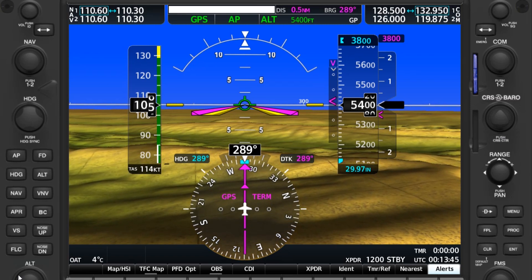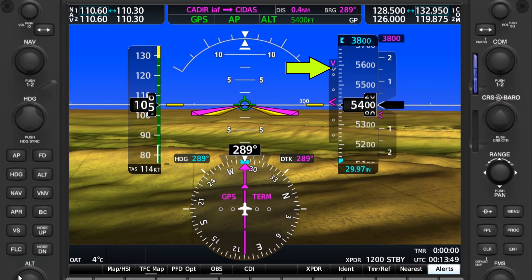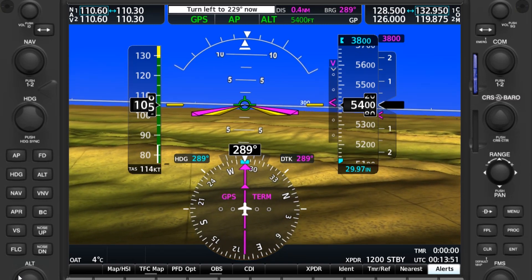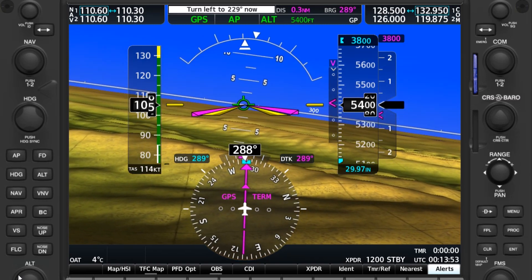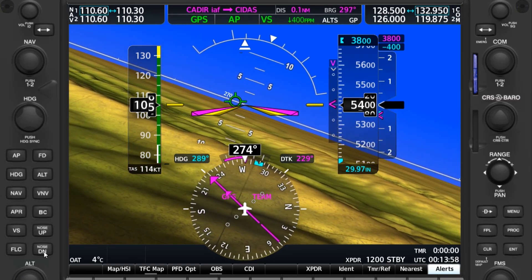If you look closely at the top, you can sort of see where the glide path indicator is hiding — that half diamond. But when the sideways pink V or carat comes to center, the autopilot isn't going to capture it and follow it down like it would for the real glide path.